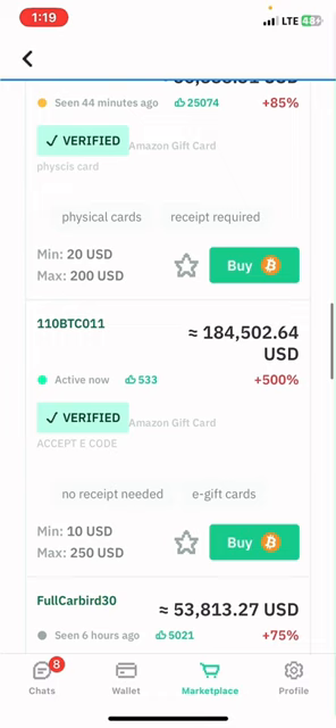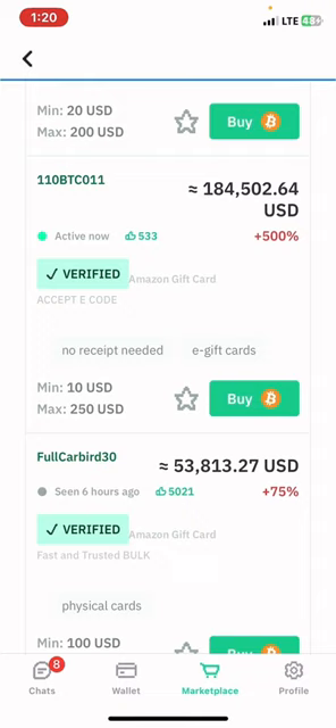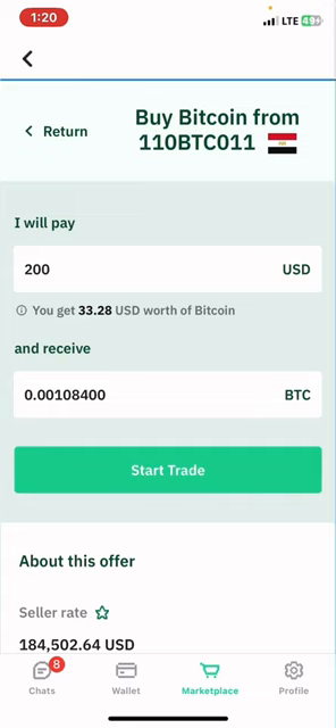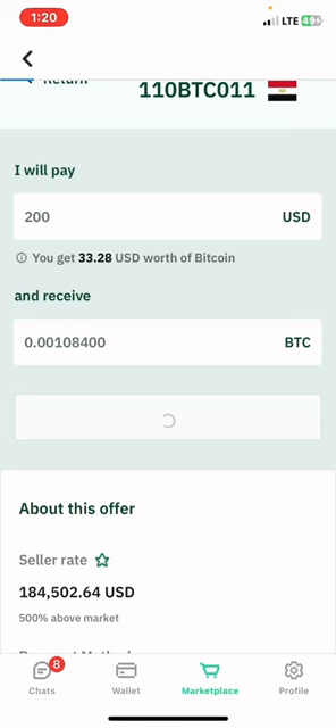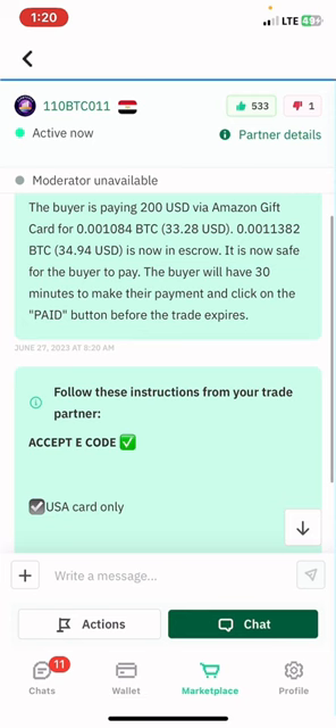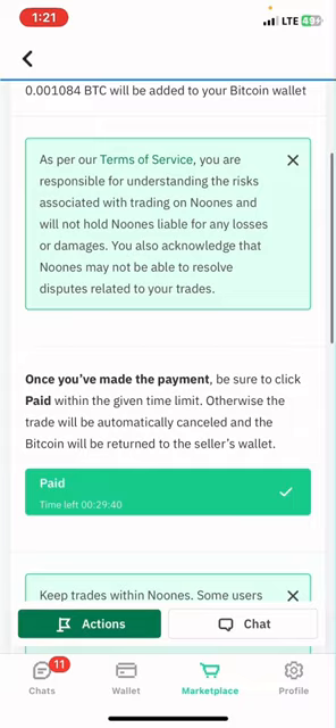I'm going to be using this vendor because they are active — just to show an example of how to trade your gift card. You tap on buy on any vendor you think has a good enough rate. Once it opens, you will see the amount of bitcoin the vendor is going to give to you. If you're okay with it, then you tap on start trade. Once you tap on start trade, a page will open where the trading is to commence.